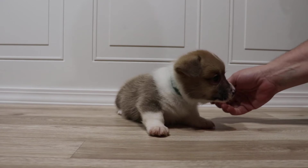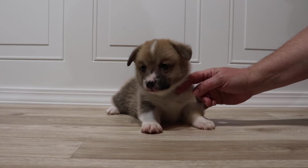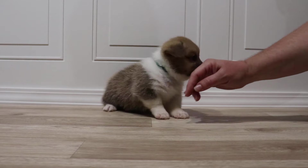This is Tim of ArkansasCorgis.com. This is the green ID boy born September 4th of 2024 from Elsa and Olaf. He's currently five weeks old.